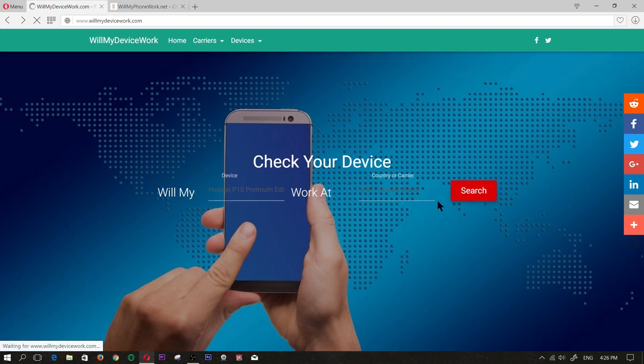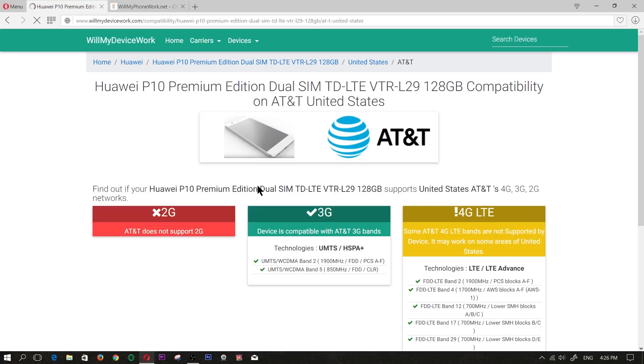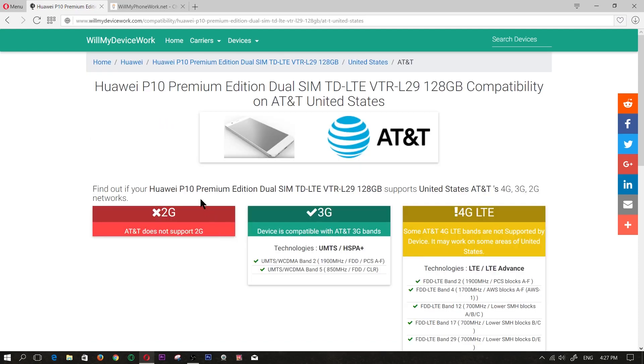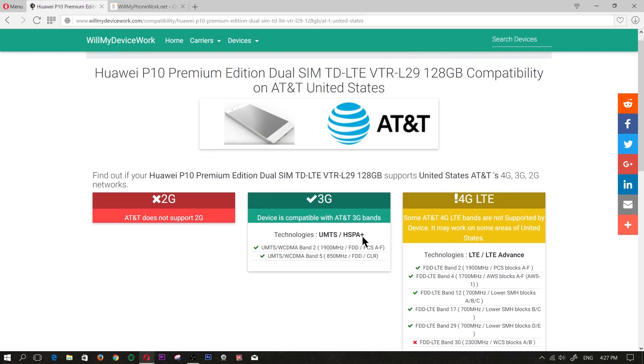Let's click search and find out if this phone will work. Looking at 2G, it is not supported with AT&T. However, 3G is supported and 4G LTE is supported besides for one band. So we know right off the bat that this phone will work pretty well, especially with the 4G LTE — it supports all of those bands, so it will be very reliable and work really well with AT&T.